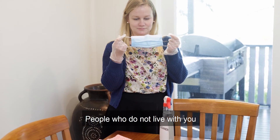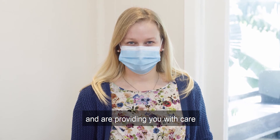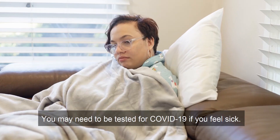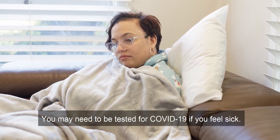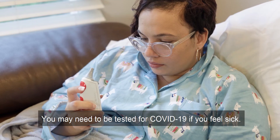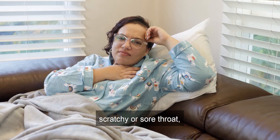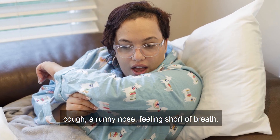People who do not live with you and are providing you with care should wear a mask. Get tested if you have symptoms. You may need to be tested for COVID-19 if you feel sick. The symptoms of COVID-19 are fever, scratchy or sore throat, and cough.